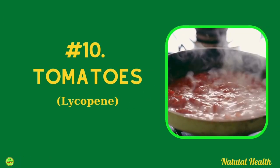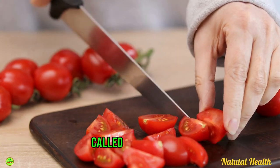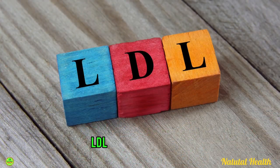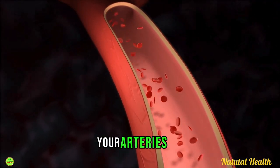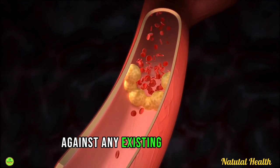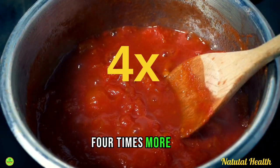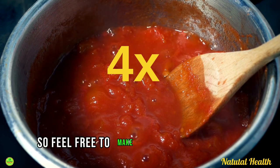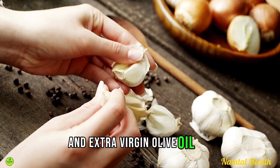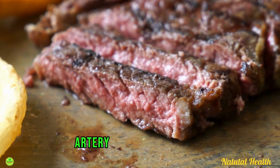And finally we have tomatoes. There is a very special phytonutrient in tomatoes called lycopene, which has been shown in many studies to reduce the oxidation of LDL cholesterol, essentially protecting your arteries from further clogging whilst also healing your blood vessels against any existing damage. Cooking tomatoes actually makes you absorb 4 times more lycopene than eating them raw, so feel free to make a delicious sauce from tomatoes, aged garlic, and extra virgin olive oil, and serve this with your grass-fed beef for a very powerful artery-cleansing meal.